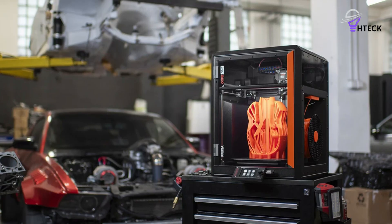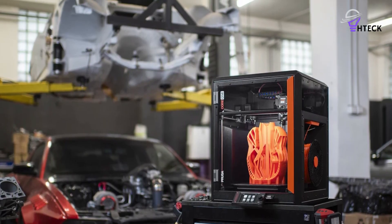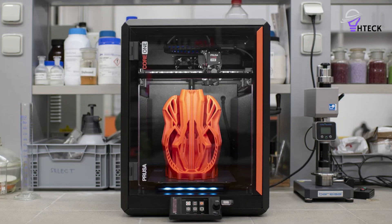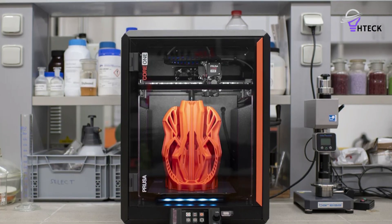The Core 1's upcoming MMU3 multi-material upgrade promises even greater versatility. Until then, it remains a go-to business printer — dependable, adaptable, and consistently ready to deliver professional quality prints.